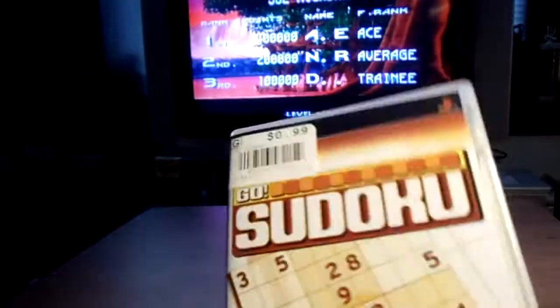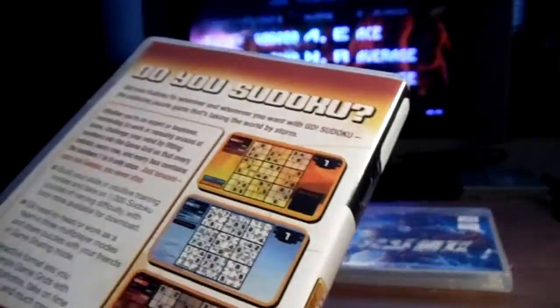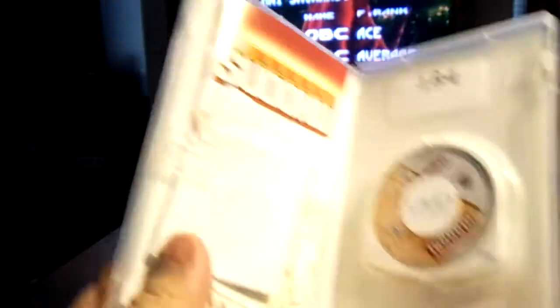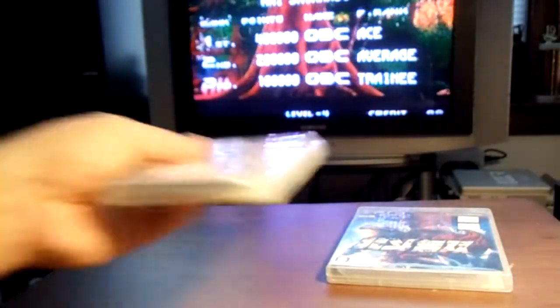Next pickup — I picked up this Sudoku for $0.99 for the PSP. I haven't played Sudoku in a while. Everything's in there. $0.99, can't go wrong with that.